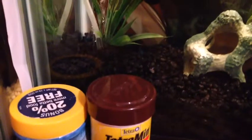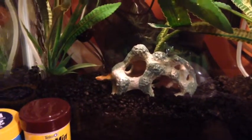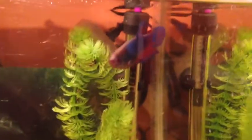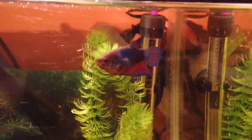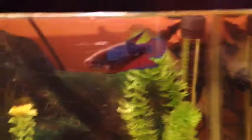Turquoise is behind that plant over there — you can't see him that well. This is tank number one, my 10 gallon. And you haven't seen Sapphire yet. There's my dragon scale female. I got her as a baby.